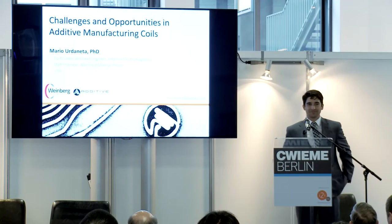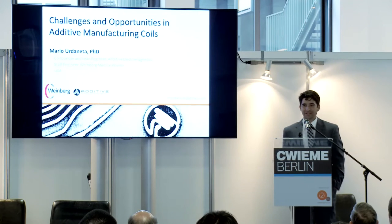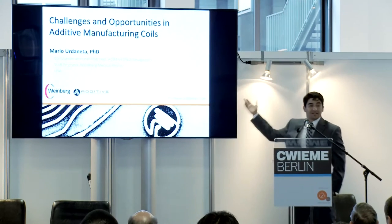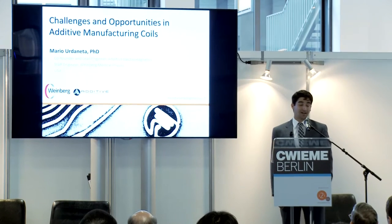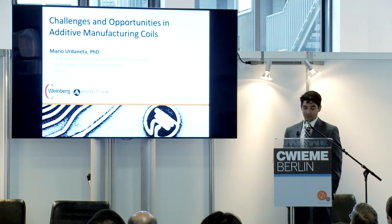Hello, good afternoon and thank you for coming here today. As the title suggests, I'm going to talk to you about challenges — and there are quite a few — of rapid prototyping coils.